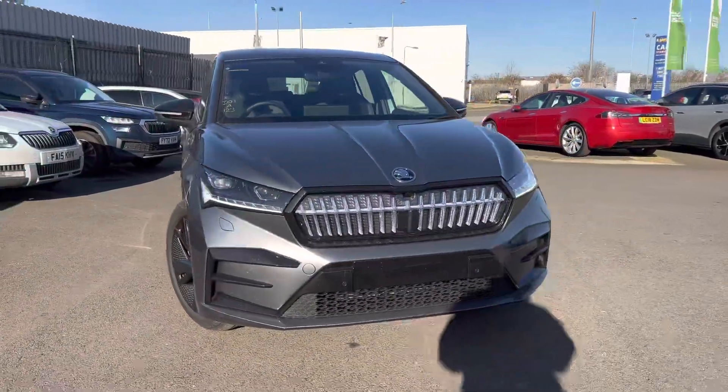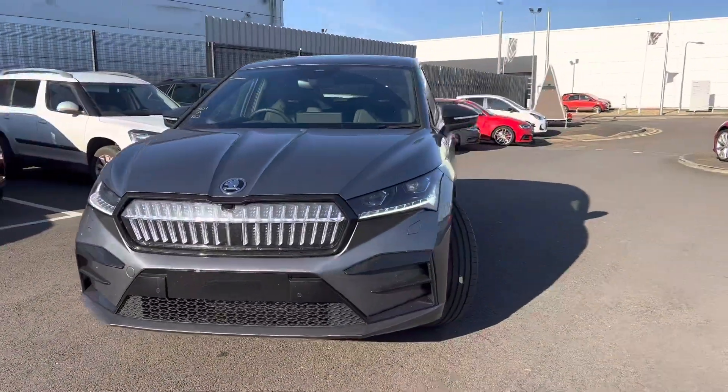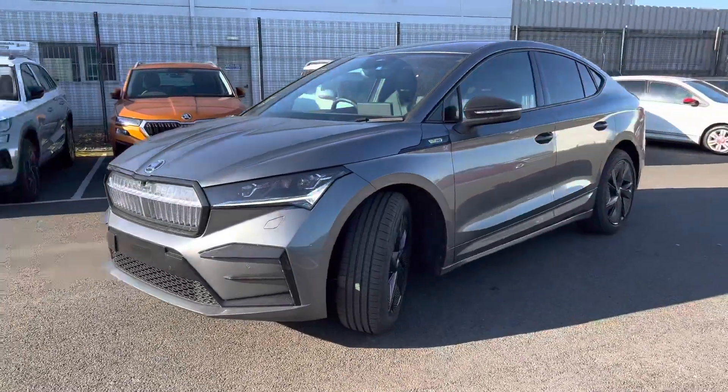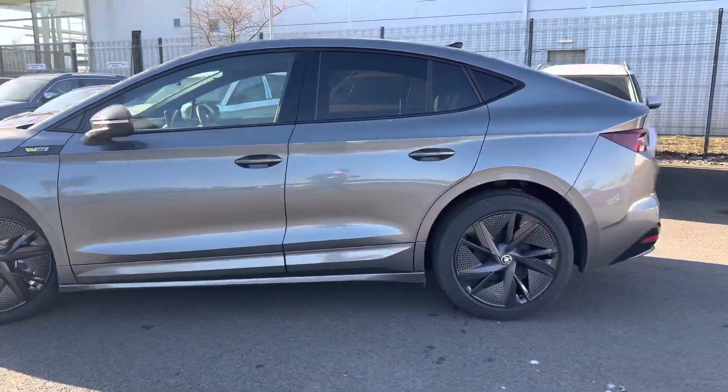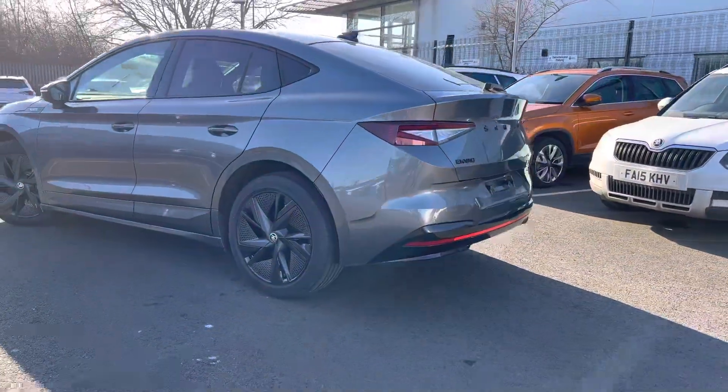Hi, welcome to DMK Skoda in Grimsby. I'm Ashley and today I'm showing you around this Enyaq VRS Coupe. It's finished in graphite grey metallic and has 20 inch alloy wheels with aero cover inserts. It comes with three years manufacturer's warranty from date of registration.